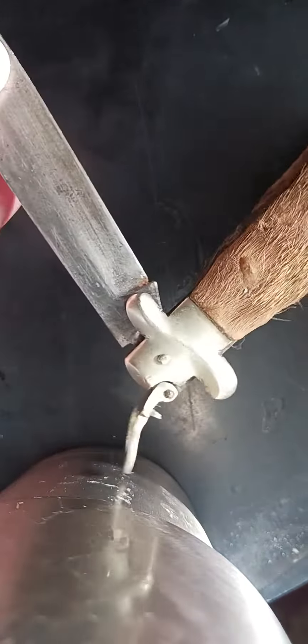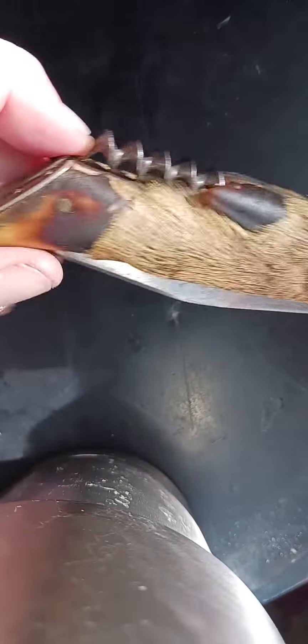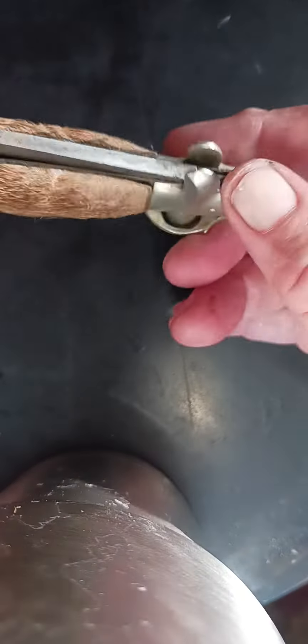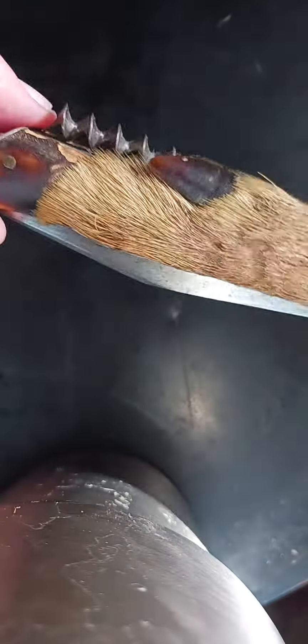I'm getting weak in my hand. Here we go. 1915 Providence knife company, deer foot knife. Y'all take care.